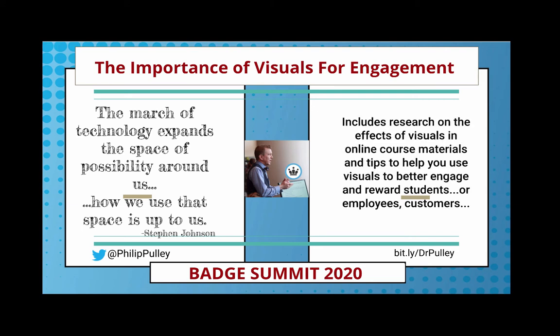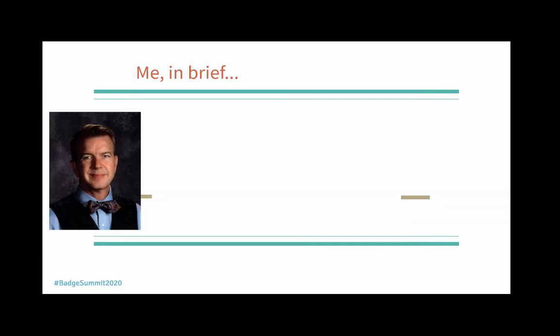We're going to look at some research on the effects of visuals in online course materials, and effective visuals are important not just for online courses, but also for students or employees if you're training them. I'm going to give you some tips on how to use visuals to better engage and reward your students, employees, or customers.